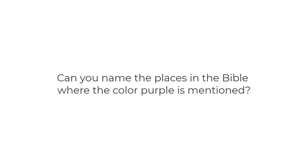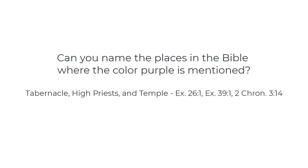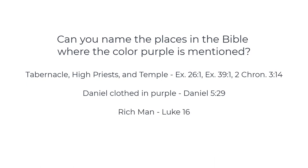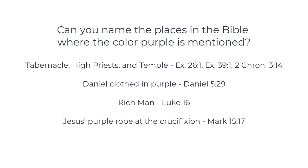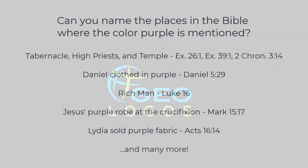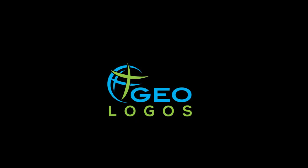Now that you know how this purple dye was made, can you name the places in the Bible where it's mentioned? Purple was found in the tabernacle, the temple, and on the high priest's garments. Daniel was clothed in purple. The rich man in Luke 16. Jesus' robe at the crucifixion. And we know that Lydia sold purple fabric. Be sure to check out the video description for even more links to learn more about the amazing color purple.